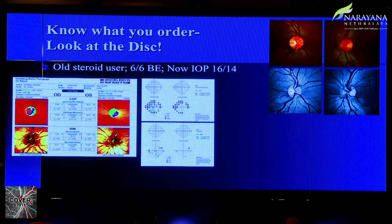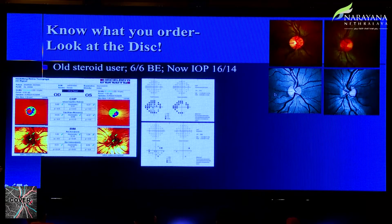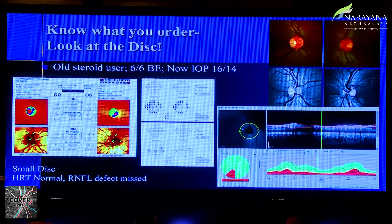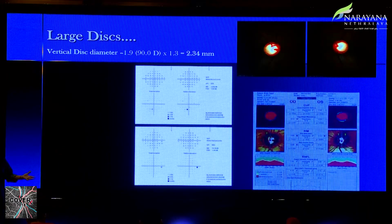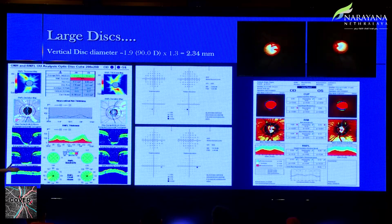Know what you order. A patient who is an old steroid responder with very small discs and an inferior RNFL defect will have a visual field defect, but the HRT will call it normal — because the small cup-to-disc ratio fits within normal limits. Here, the OCT is better because it picks up the RNFL defect. Conversely, patients with large physiological cups and normal visual fields will be called abnormal by the HRT, which interprets large cup-to-disc ratios as glaucoma. You need clinical judgment to know which tool to use.